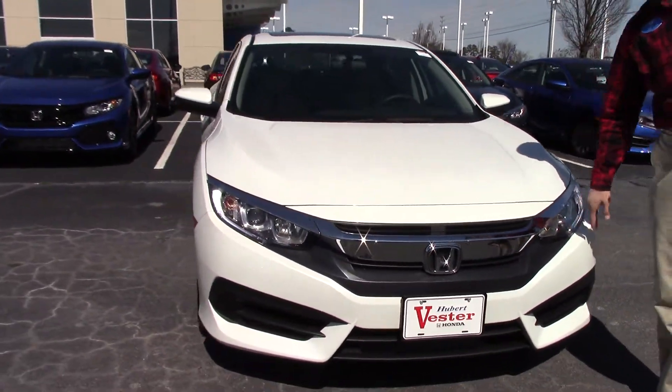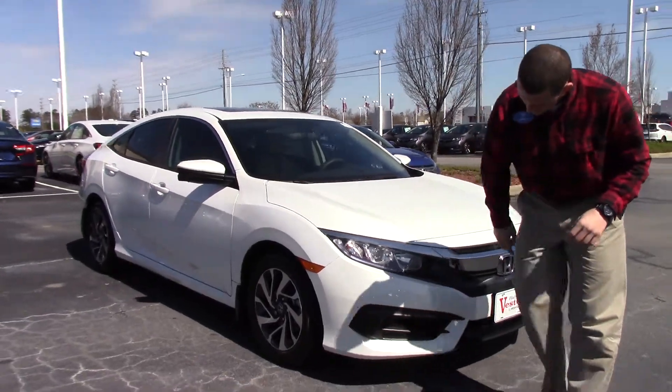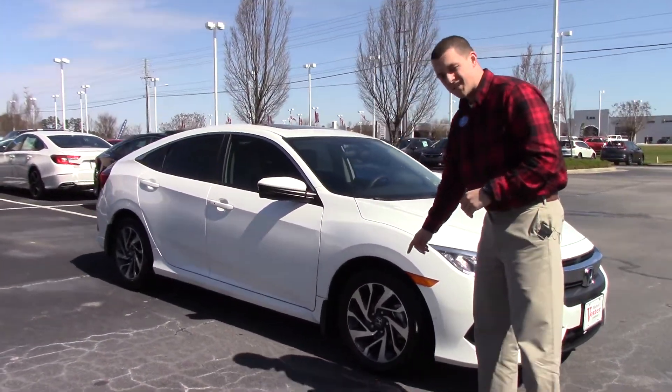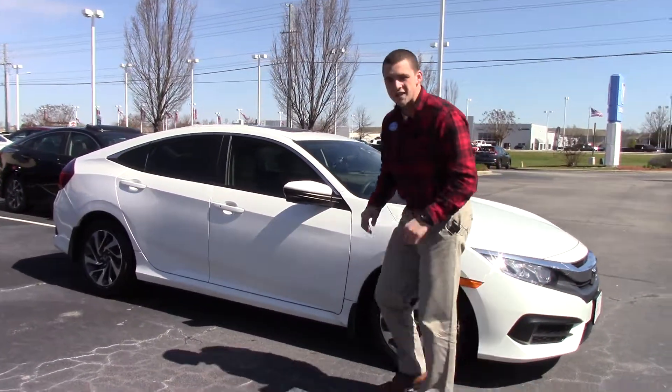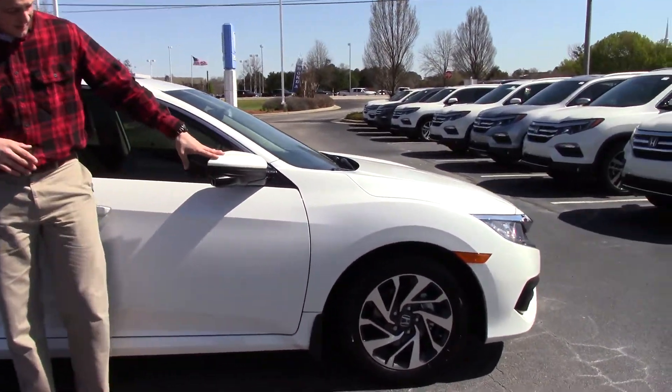On the front, we've got the LED daytime running lights and a nice chrome accent on the front. Next, you have 16-inch alloy wheels. There's nitrogen in the tires, which is going to help with the air expanding and contracting during the hot and cold, keeping all that air in there.